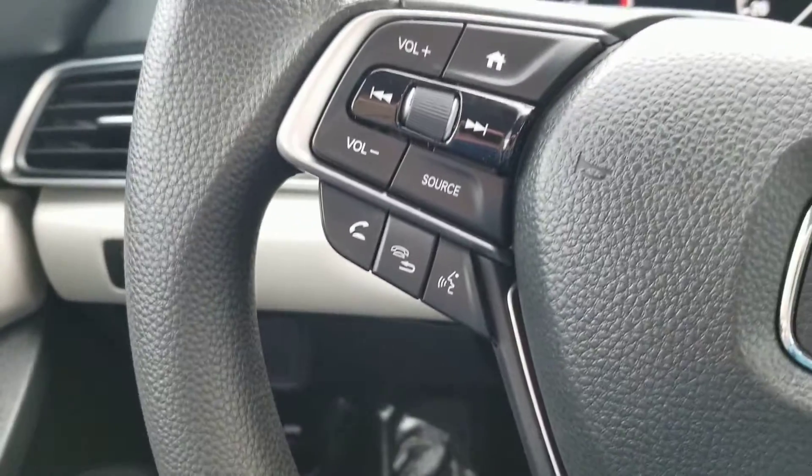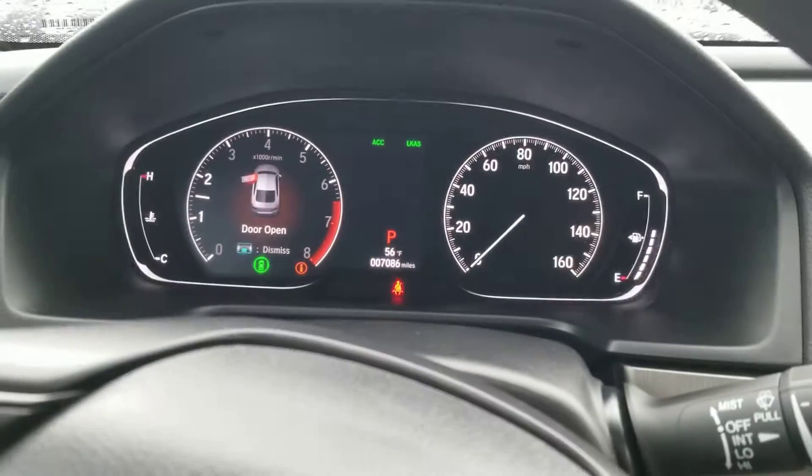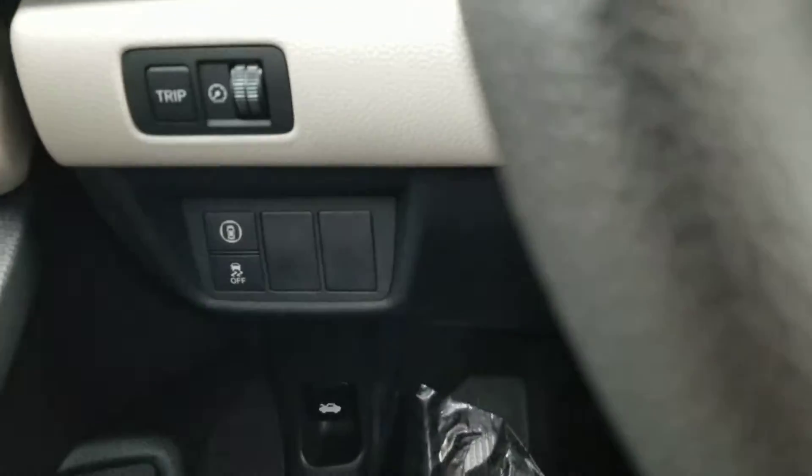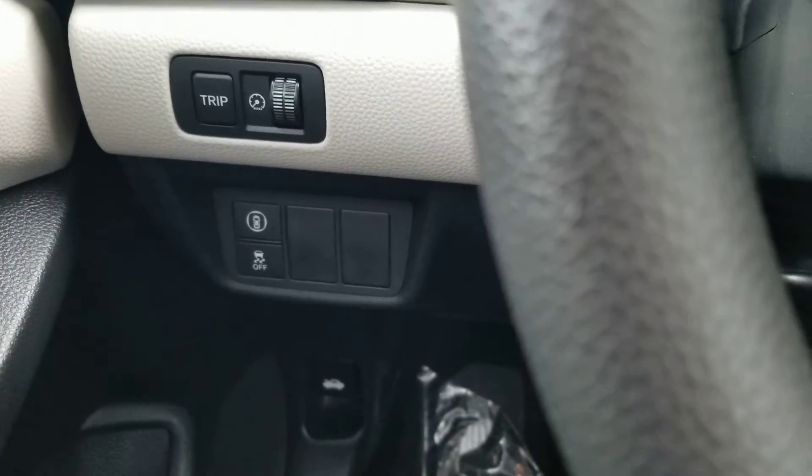Then you have your Bluetooth voice recognition — you press that home button right there and you can change what you view on the dash. There's your sensing, your frontal crash mitigation system, lane departure mitigation system, and traction control.